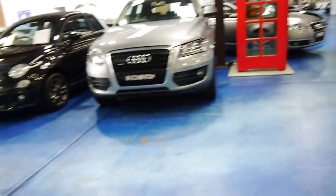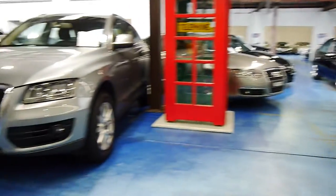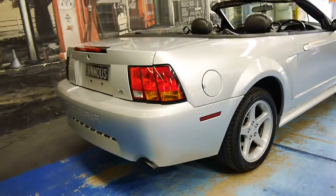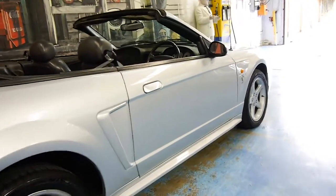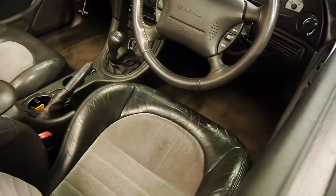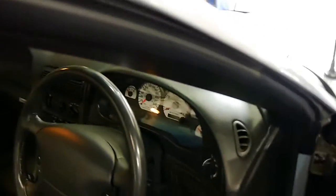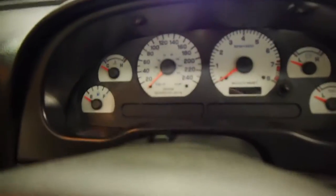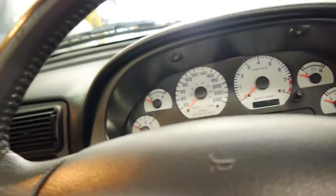Here at the Old Timer Centre we specialise in a massive range of Europeans and stacks of convertibles at the moment because we are coming up to summer. But have a look at the lines on this gorgeous Cobra Mustang — 2001 Aussie car. It comes with two keys, two remotes, very genuine, very original, cruise control, and a CD player. I'm just going to jump in and show you the condition of the car — here are the couple of keys and remotes.